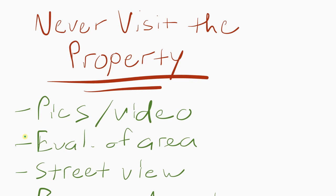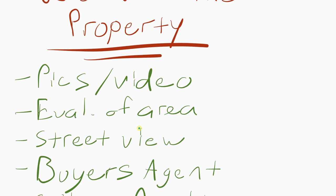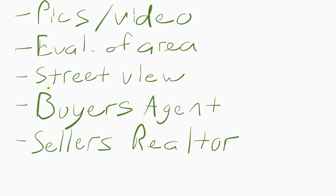When you're never visiting a property, you need pics and video. You need to evaluate the area — you can do this online. There's several websites including Zillow, Realtor.com, the MLS, and other services. You can also use Google Street View to drive up and down the street with your mouse online. You can see if it's a bad neighborhood, if there's crashed cars or other issues. Just drive around the neighborhood on Google Street View and you'll be able to see how it is.